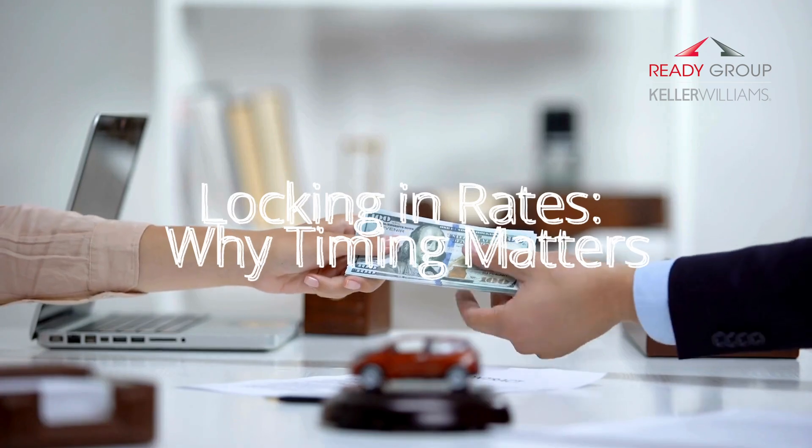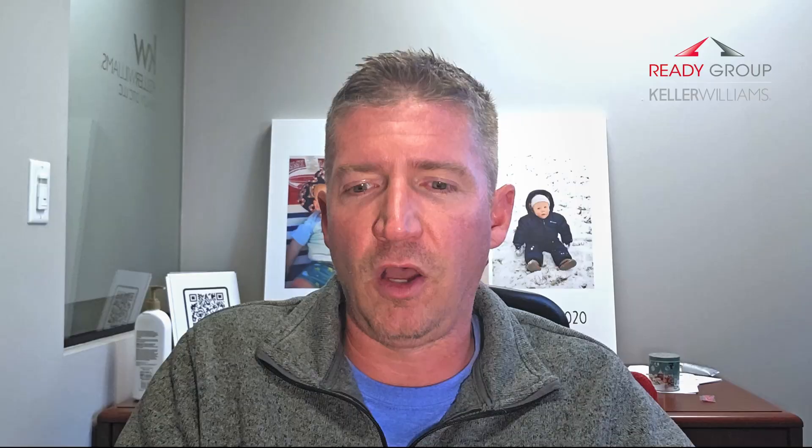If rates are low when you're able to buy, locking in that rate can save you money over the life of the mortgage. Most lenders offer a rate lock which guarantees your interest rate for a set period of time, usually 30 to 60 days. When you finalize your home purchase, this protects you if rates rise before you close. Conversely, if rates are high but you need to buy a home, there are options to refinance later when rates drop, allowing you to get a lower rate down the line, reducing your monthly payment and overall interest costs.